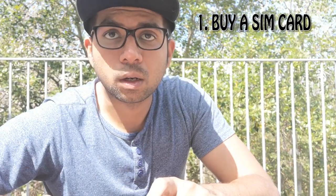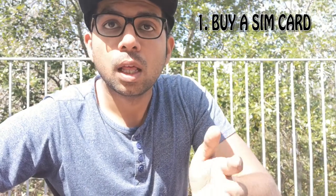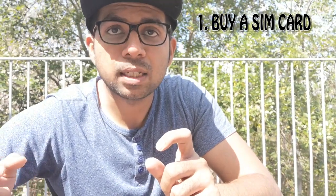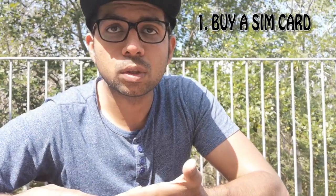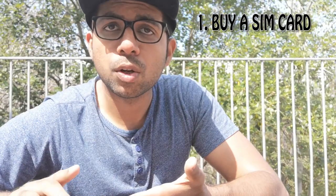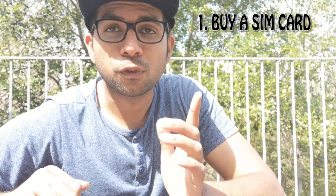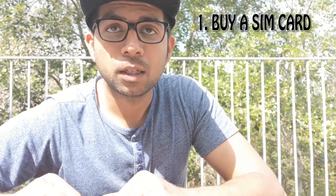When you go and ask for a SIM card, don't just randomly buy one — look for special packages. For example, if you buy a package costing 99 Swedish kronor, you will get 200 minutes of talk time and 2 gigabytes of internet. If you buy a package worth 145 Swedish kronor, you will get 4 to 5 gigabytes of internet and your talk time will be absolutely free.